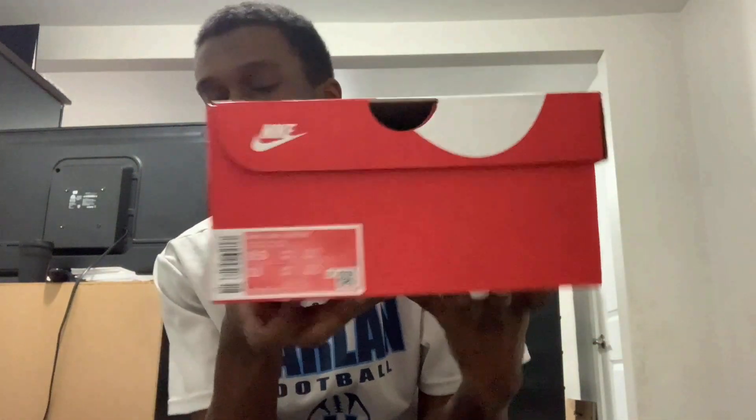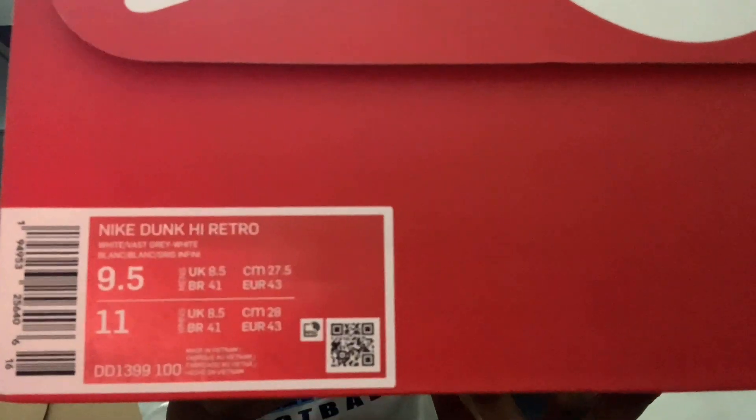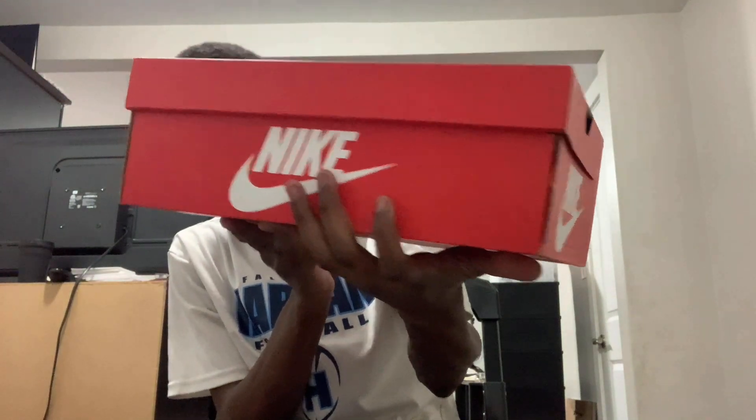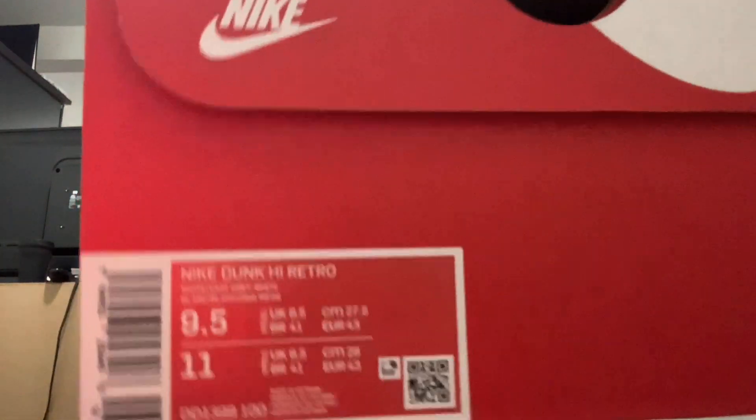If you're following me on Instagram or Facebook, then you probably already know what these are. Why not get into it? This is the Nike Dunk High Retro. The colors read White/Vast Gray, and this is a size nine and a half.